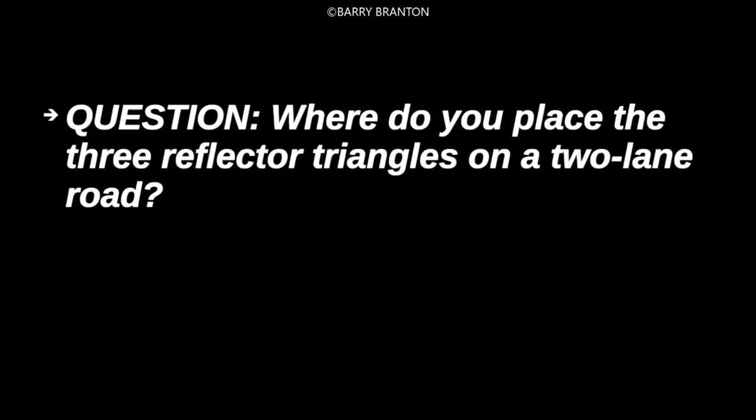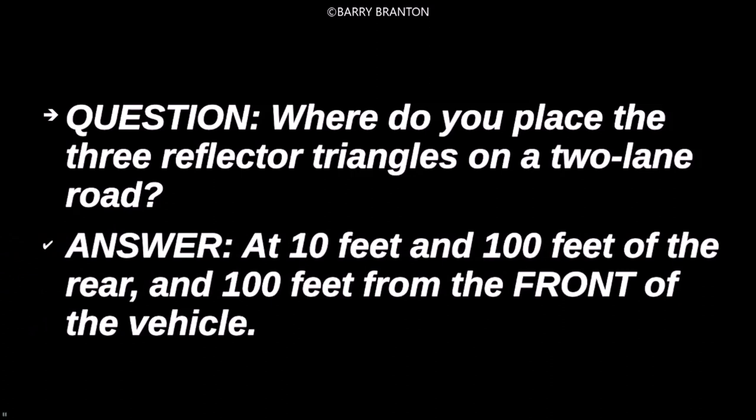Where do you place the three reflector triangles on a two-lane road? At 10 feet and 100 feet of the rear, and 100 feet from the front of the vehicle.